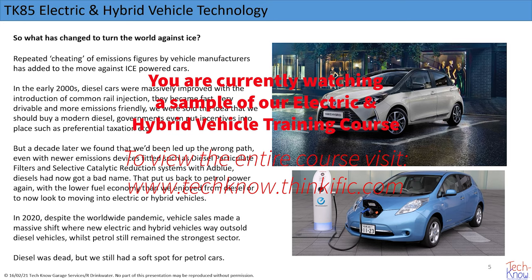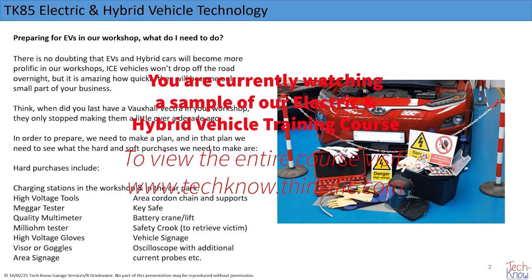In the early 2000s, diesel cars were massively improved with the introduction of common rail diesel systems. They became very fast, very drivable, very emissions-friendly — or so we were told at the time — and we were all sold on that idea, even to the extent that certain governments promoted them.